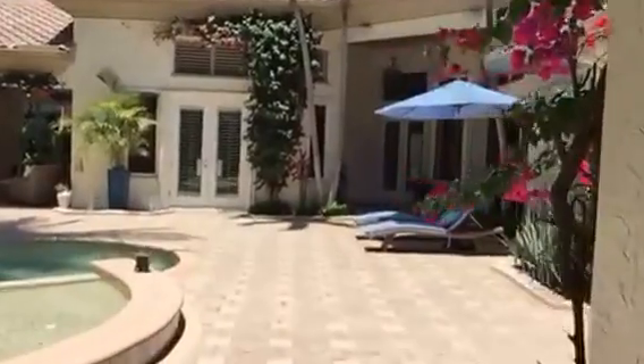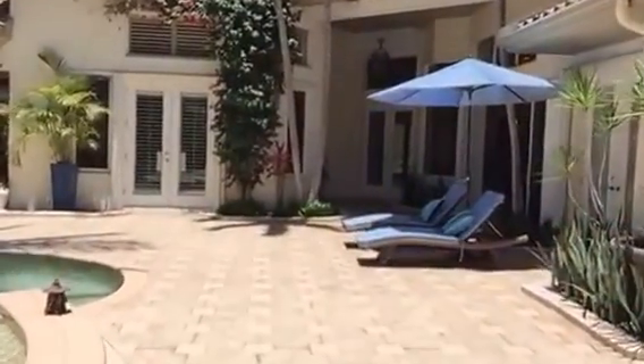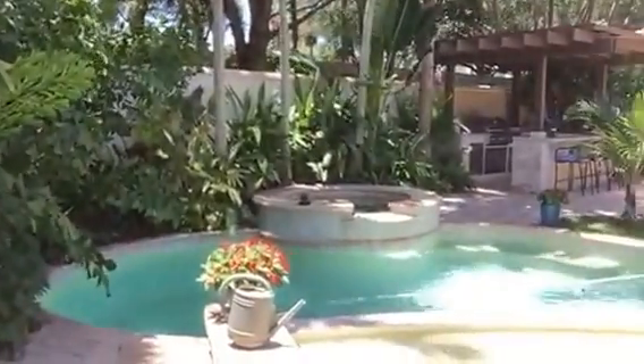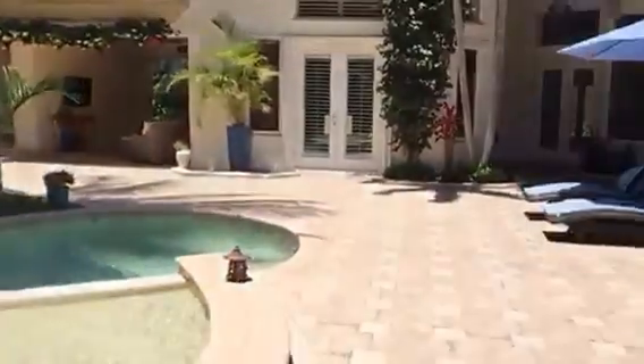You'll notice there's a wonderful courtyard as you walk into the main entrance of the home, where your pool, hot tub, spa, grill, as well as other water features are located.